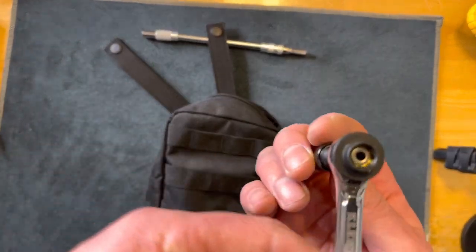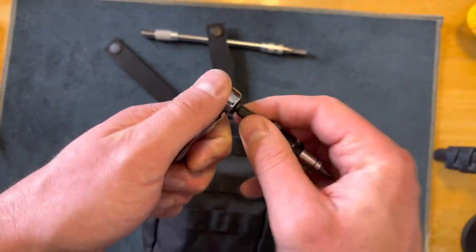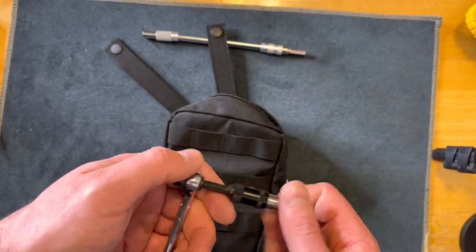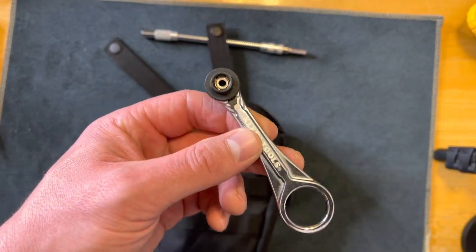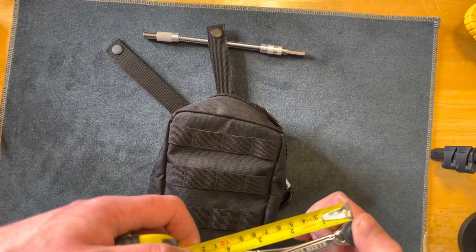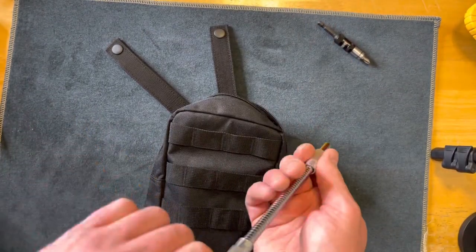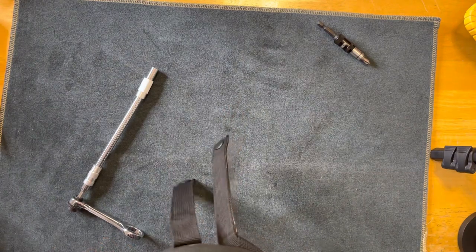Next I have my mini Klein Tools ratchet — this is a quarter inch. You put little bits in here and I have a bit extender on there to get some more leverage or reach. This is a DeWalt attachment — it doesn't really matter which one you have. I got this in a pack for I want to say about $15 and it's about four inches long. I can also pair it with the extender, so if I need to get in somewhere tight I can reach that screw or bolt.